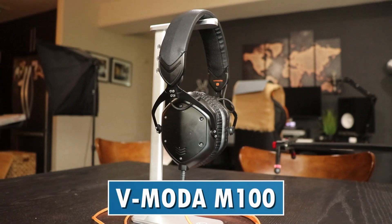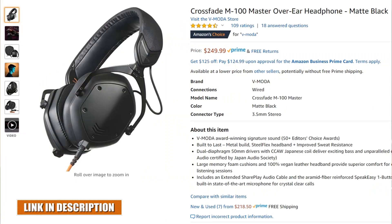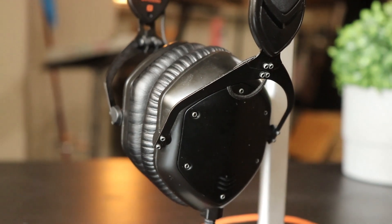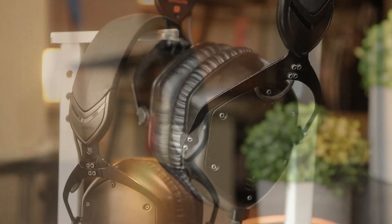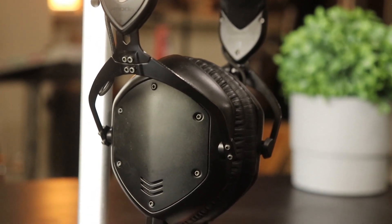The final headphones are the V-Moda M100 Studio Headphones, retailing for around $100 to $200. They're more expensive partly because of their unique look. Build quality is very similar to the Beyerdynamic DT 770 Pros — they have a steel frame all around, giving the impression of solidity and longevity. Comfort is great, though there is a slight squeeze that could cause a headache after two or three hours, but the earpads are soft and comfortable.